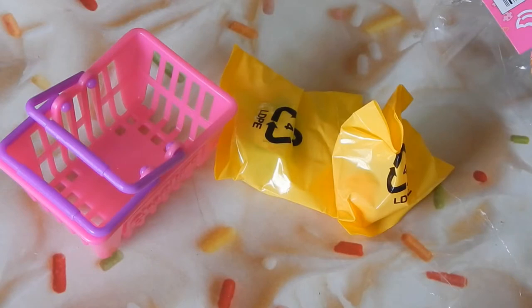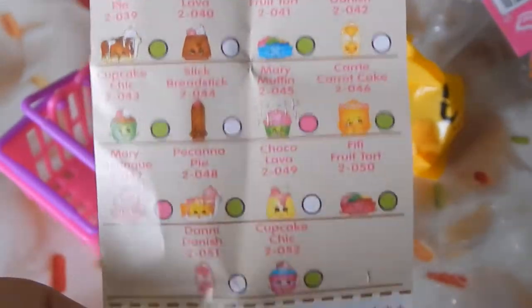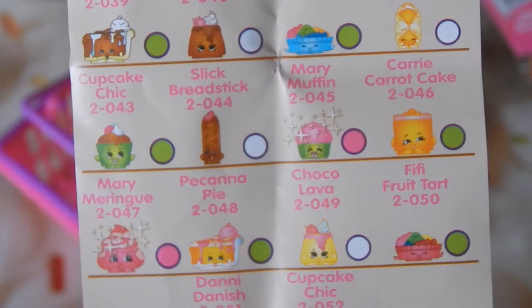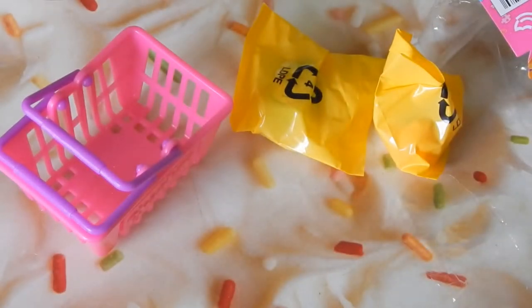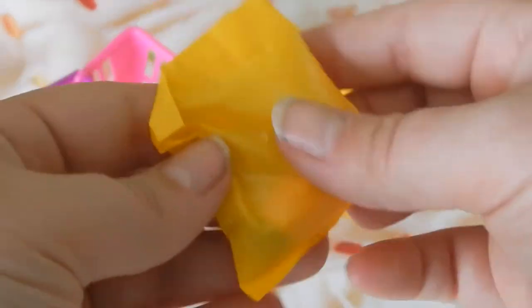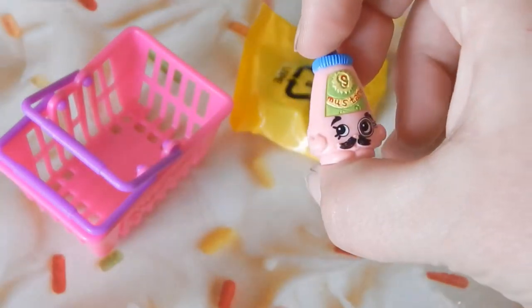Each basket comes with this piece of paper that tells you the categories — homewares, fruit, vegetables, bakery — I really hope we get this little muffin or cupcake, that'd be great — sweet treats, and on the back: pantry items, cleaning and laundry, shoes, baby, and limited edition. We'll keep this and see what we get.